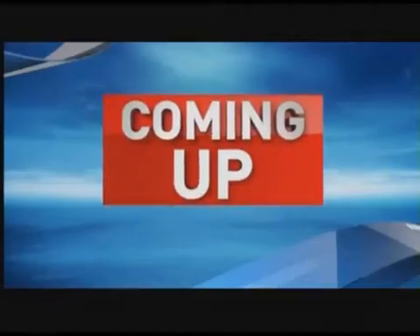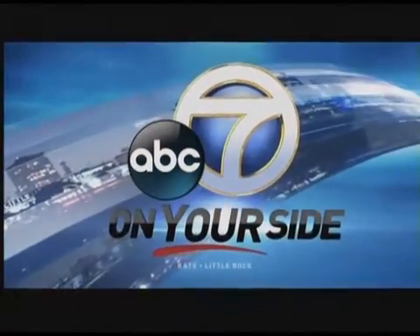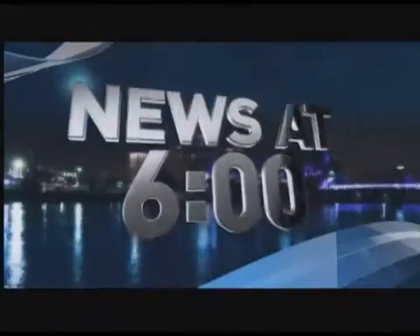Coming up, newer technology. Doctors at Baptist Health helping a man walk again by removing a spinal tumor. His story at 6:17. From the station that's on your side, this is Channel 7 News at 6.